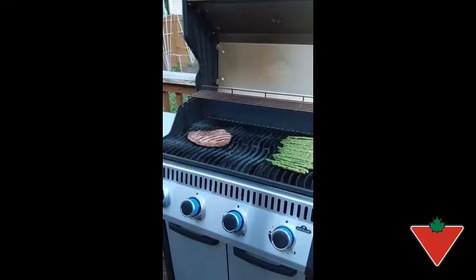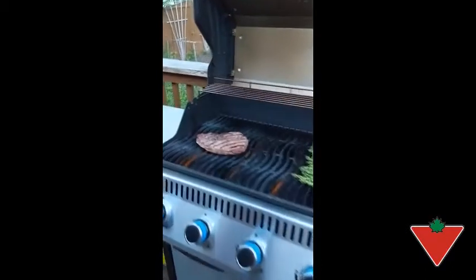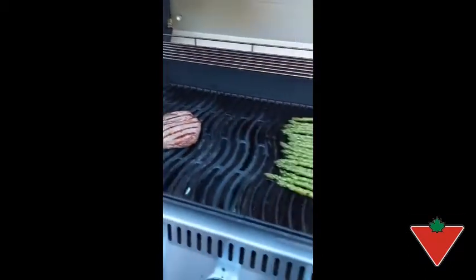One of the features that I really do like is the grill itself — not only the pattern but the fact that it's cast iron. It holds the heat well and distributes it very evenly.